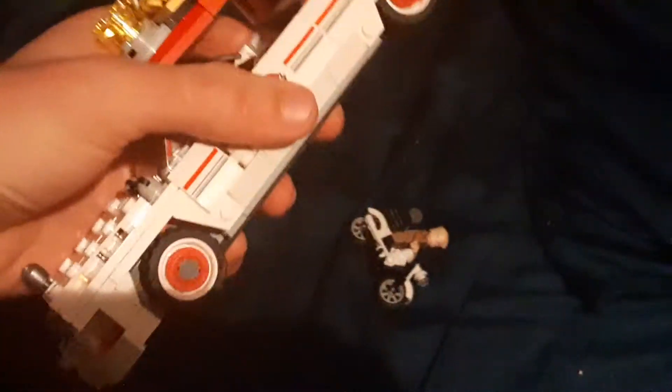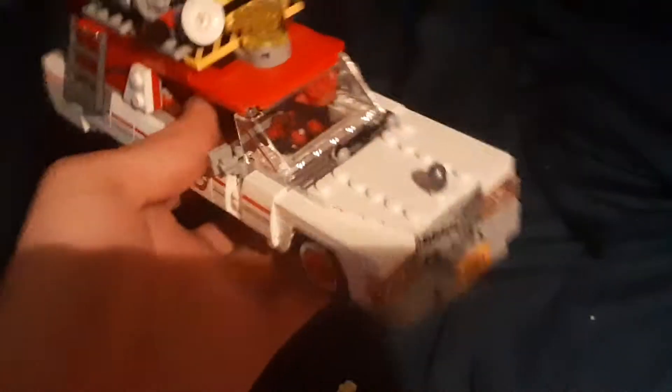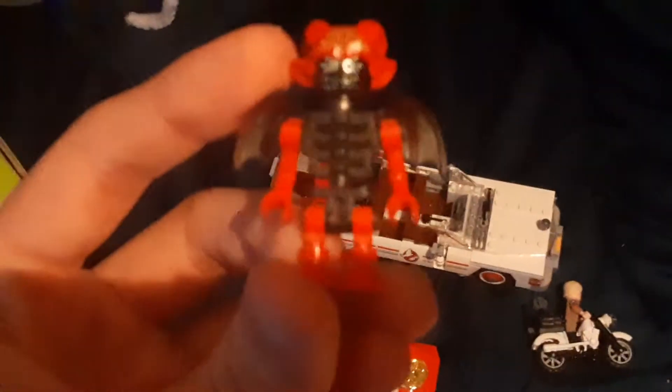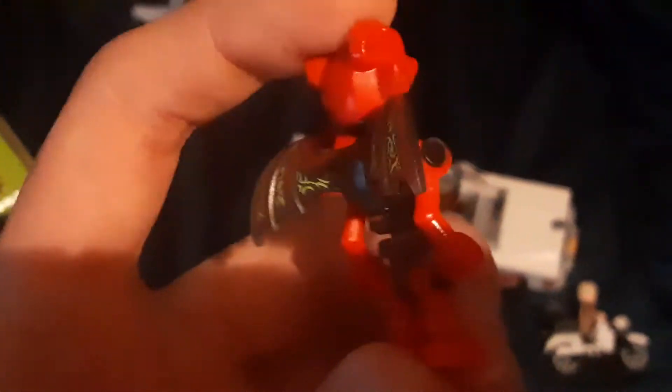And you got the motorcycle of course. I forgot the villain - I may have to take him out. Here's the villain. It's hard to see very well but the villain actually has wings - it's like some sort of goblin, a flying goblin or whatever.